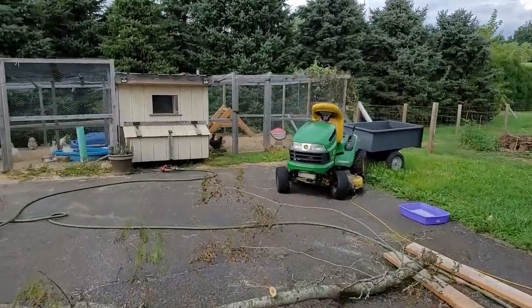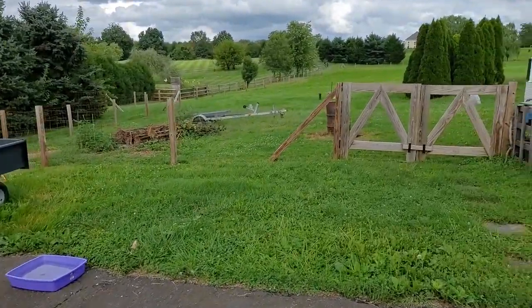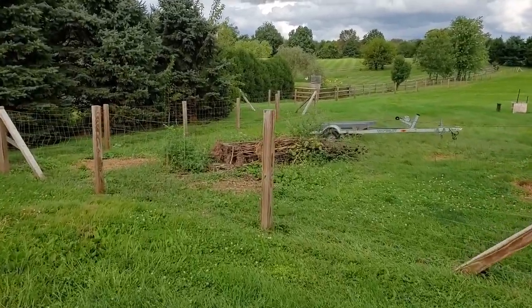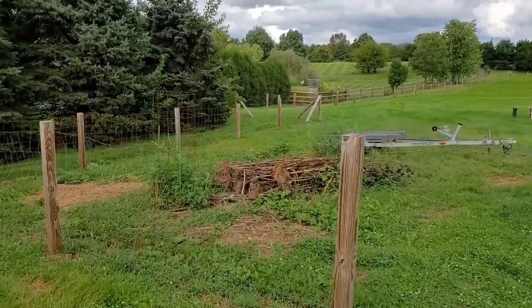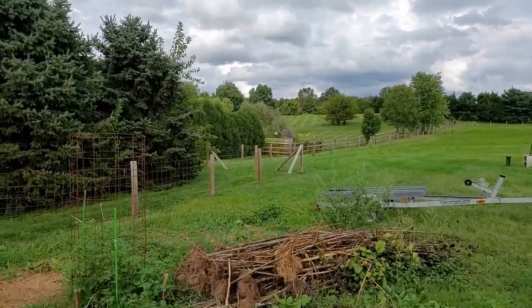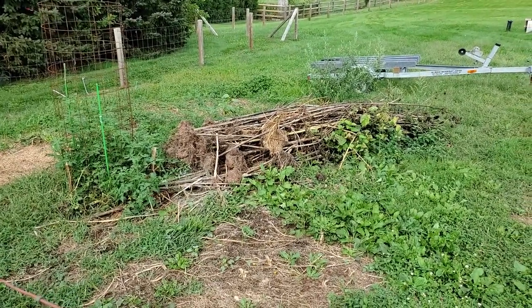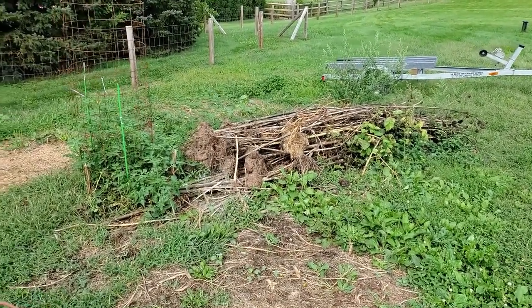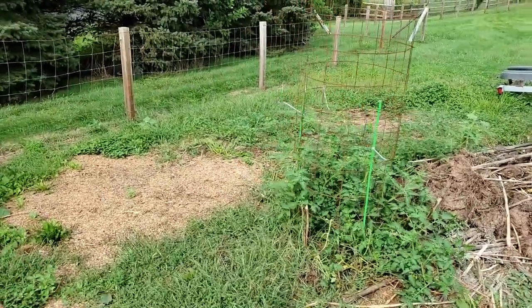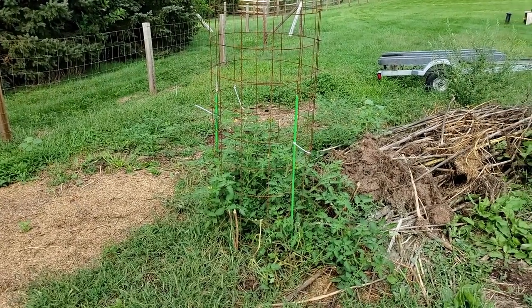Hey guys, wanted to give an update. First, let's start off with the sunflowers, which are no more. We had some wind come and blow some of them over and it looked pretty sorry over here, so ended up just pulling them all out. We do have some tomatoes growing over here from last year, so I threw up a cage for them. I haven't watered them or anything — these are cherry tomatoes — just seeing what happens with them.